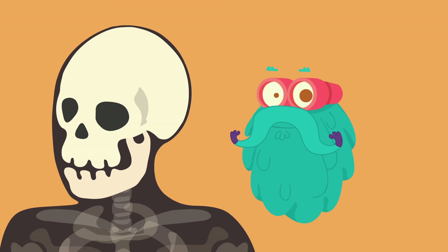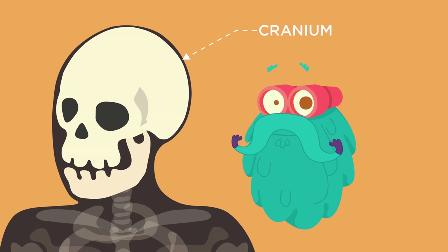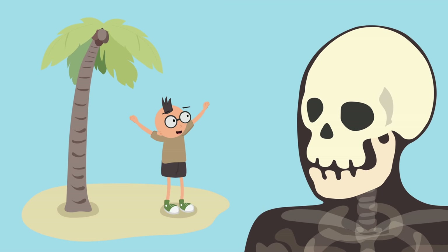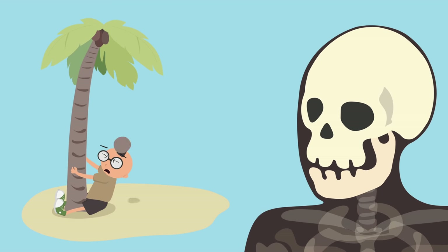Let's start with the head. Cranium! This is the Cranium. It protects the brain from bumps and knocks.